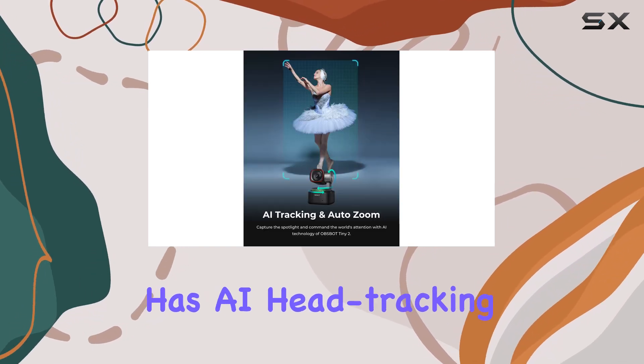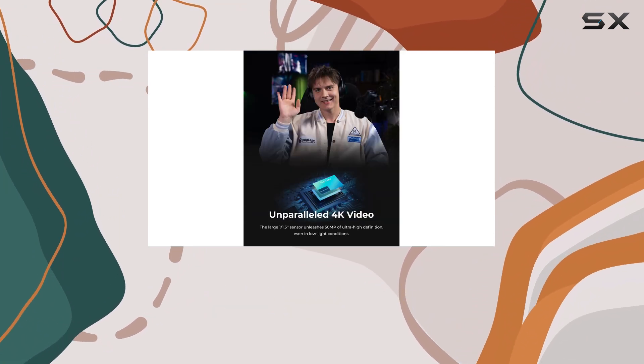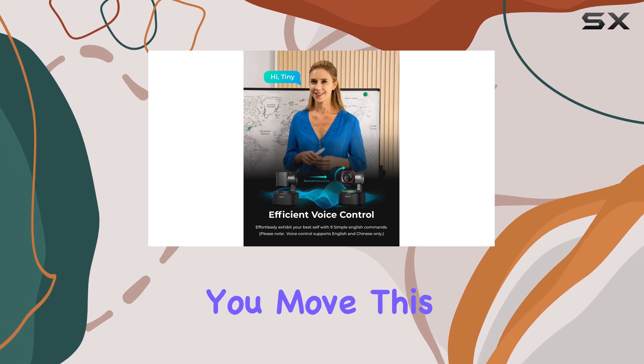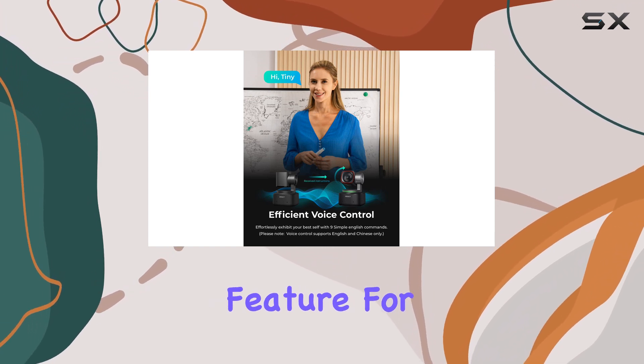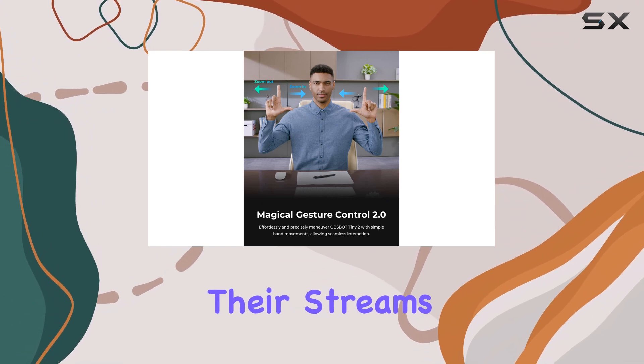The camera also has AI head-tracking capabilities, which means it can adjust the direction and aperture on the fly to ensure your face is always highlighted, no matter how you move. This is a fantastic feature for content creators who are active and move around a lot during their streams or videos.